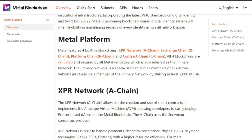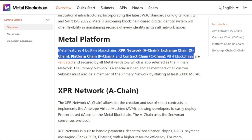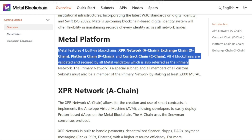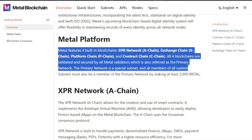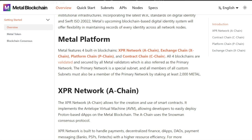The Metal platform features four different blockchains: the XPR Network A chain, the Exchange Chain (X chain), the Platform Chain (P chain), and the Contract Chain (C chain). All four blockchains are validated and secured by all Metal validators, referred to as the primary network. The primary network is a special subnet, and all members of custom subnets must also be a member of the primary network, staking at least 2,000 Metal. You can use your WebAuth wallet to stake your Metal and switch between the XPR Network and the Metal Blockchain — they are two different blockchains right now, though XPR is going to be migrating to Metal.